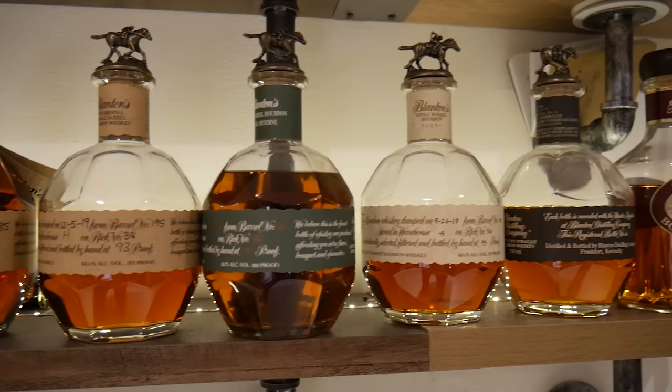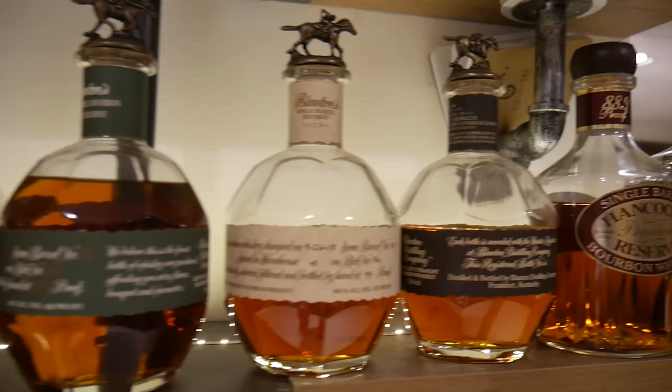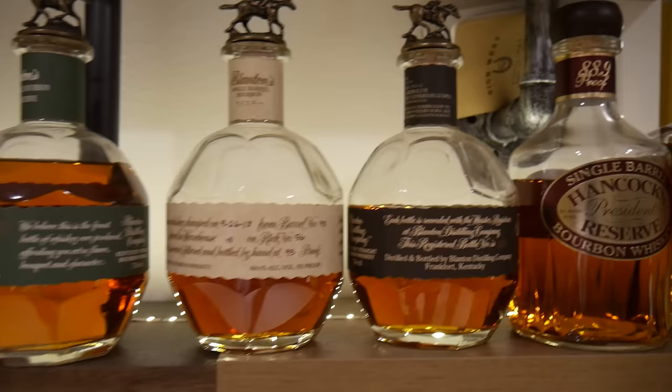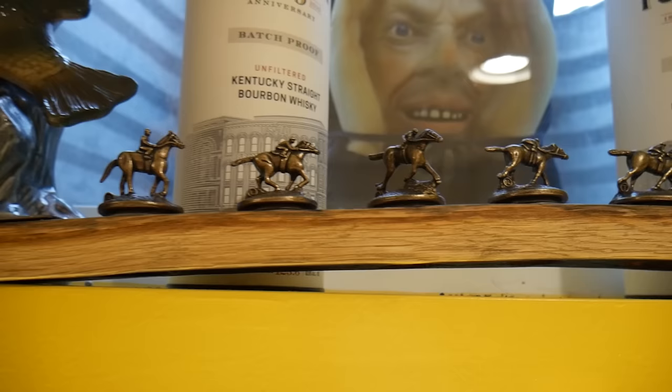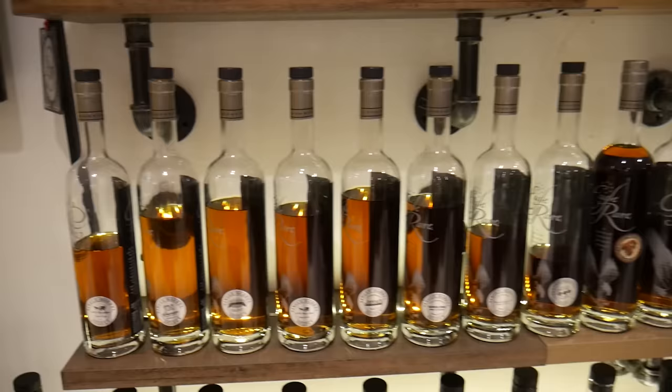I'll probably start here because this is kind of where my bourbon journey began — the Blanton's. You can see I've got the regular, the gold, the straight from the barrel, the special reserve, the red, and the black. Both Takara's, the Japanese releases. I've got the Blanton's stave, I also gave one to my daughter, and I've got the golds.